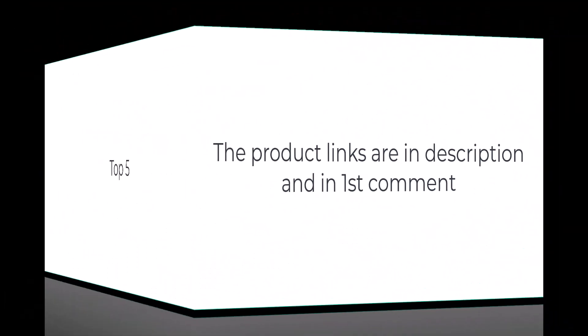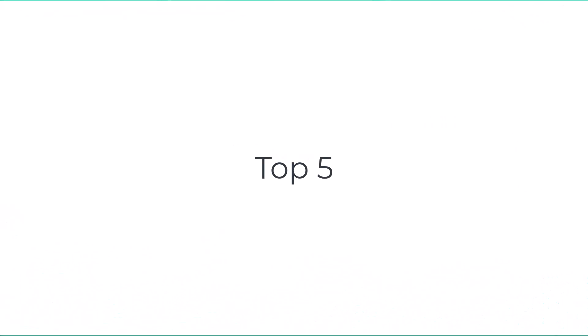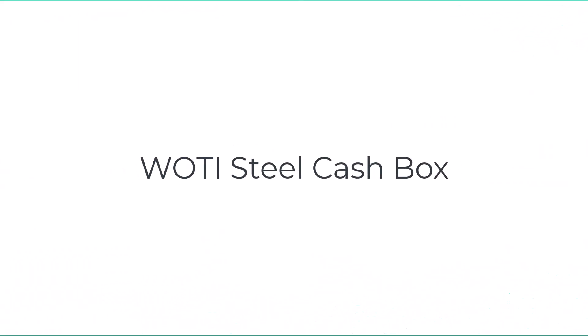Without wasting your time, we are going to share the top five best cash boxes. Number five on the list is the Woody Steel Cash Box.